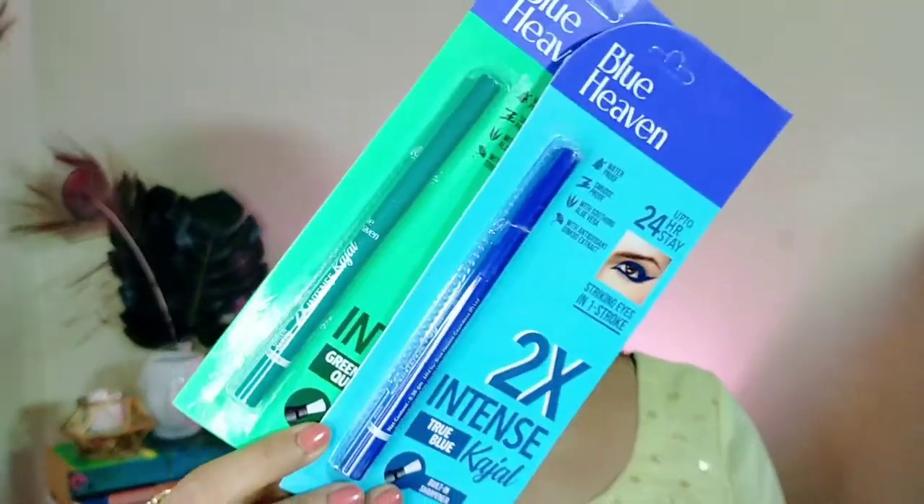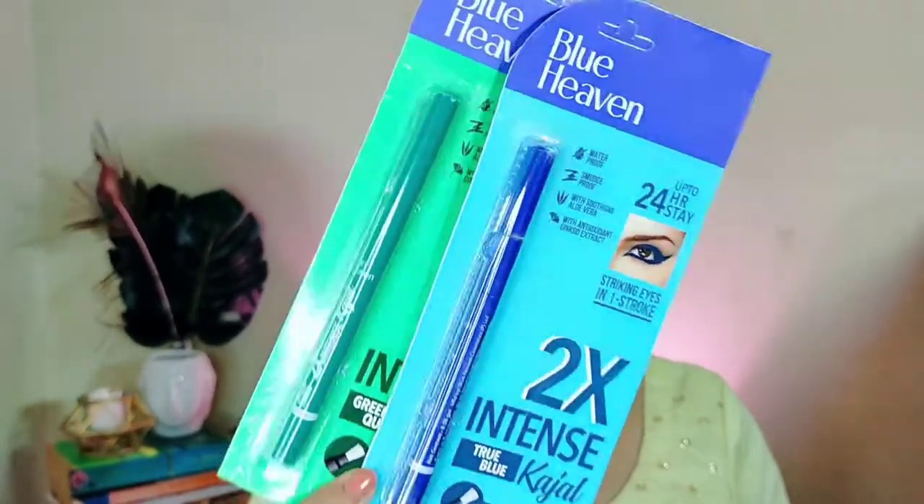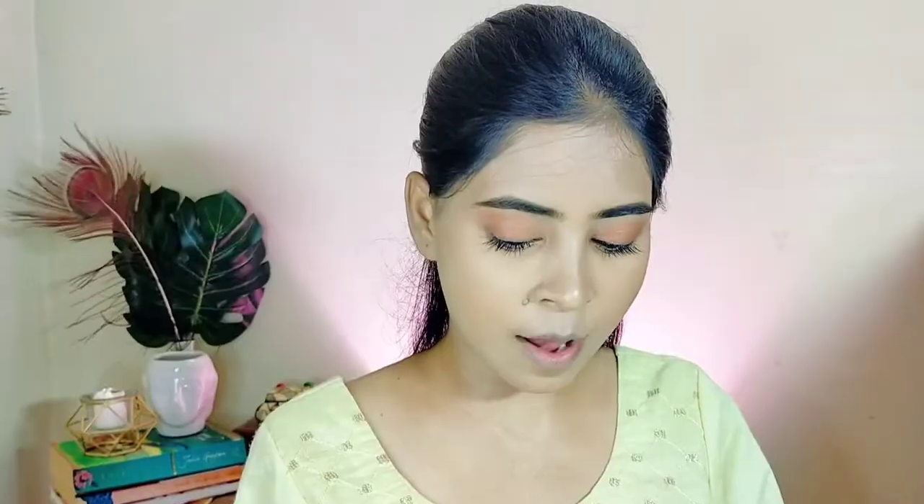For the kajal, I have two options but I am quite skeptical about which to use for this look. I have these two New Heaven kajals — they are the Blue Heaven Two-In-Two Intense Kajal in the shades blue and green. I am really skeptical about whether I should use them or not.